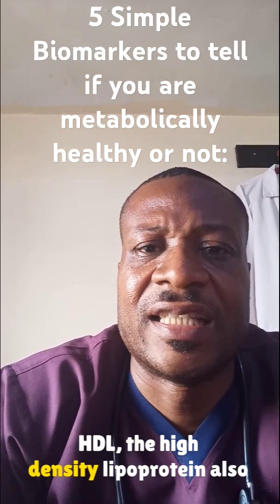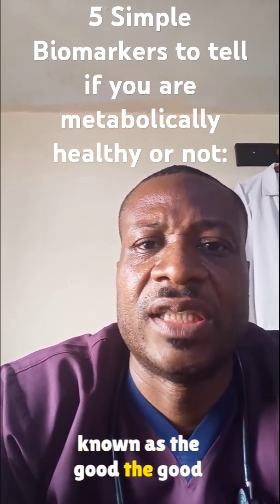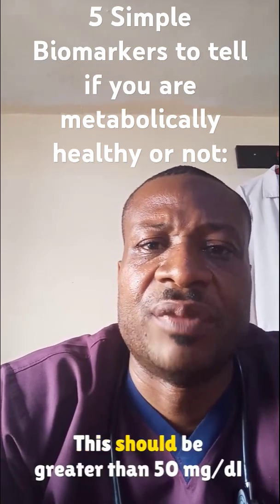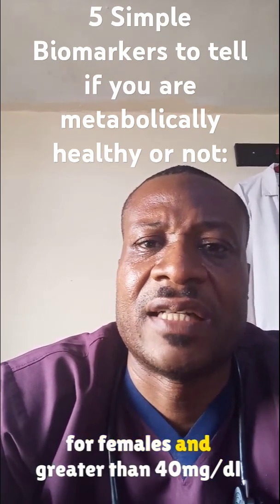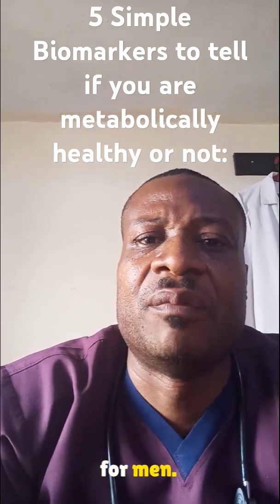The fifth biomarker is your HDL, the high density lipoproteins, also known as the good cholesterol or the good lipid. This should be greater than 50 mg per deciliter for females and greater than 40 mg per deciliter for men.